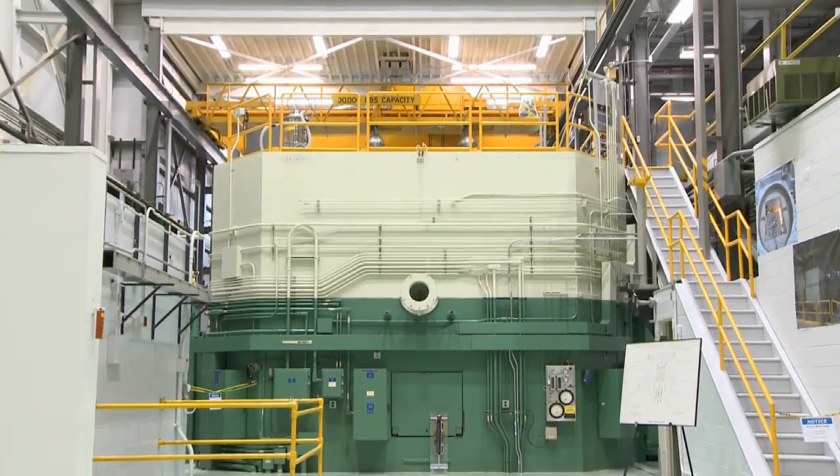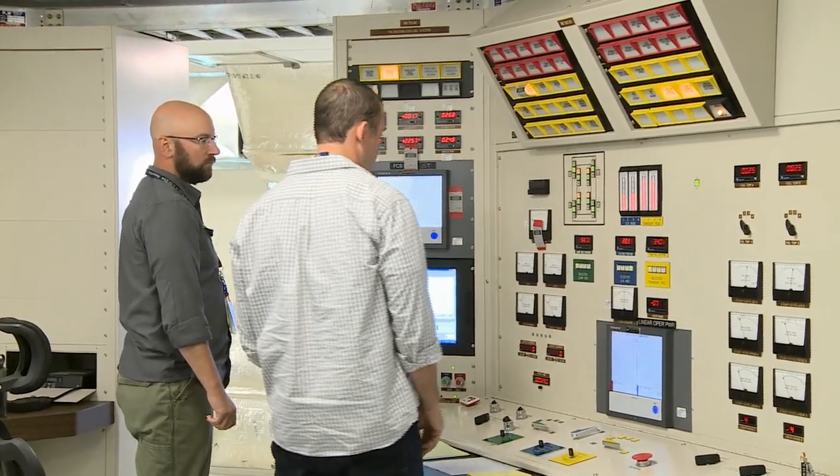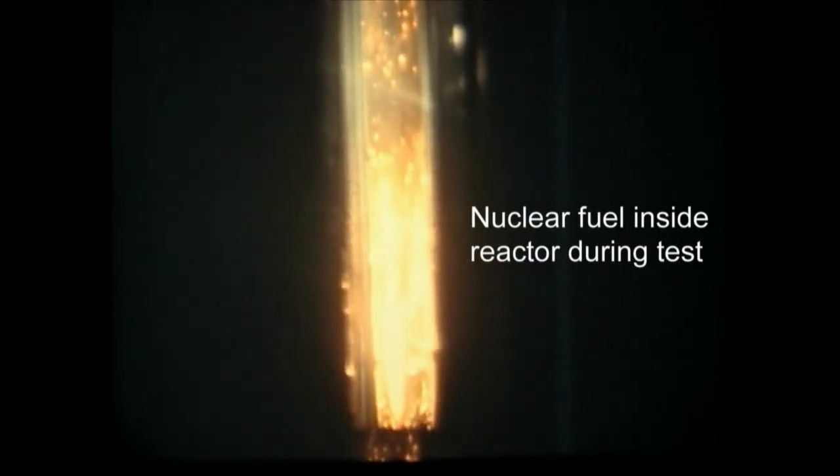So how does TREAT help make nuclear fuel safer? TREAT produces an almost instantaneous pulse of fission energy, creating transient bursts of energy. Test samples of reactor fuel absorb the energy, simulating accident conditions.